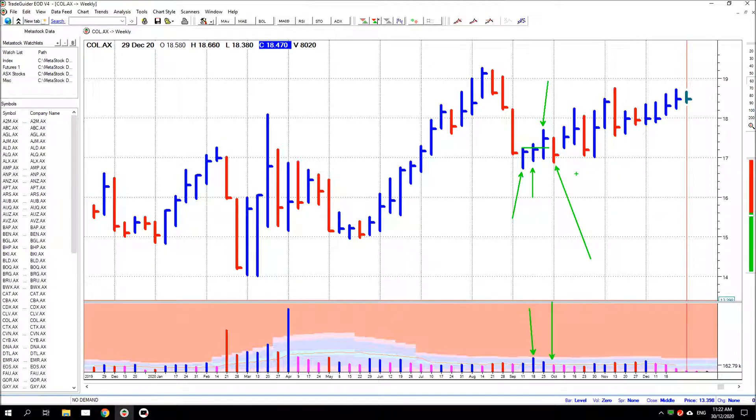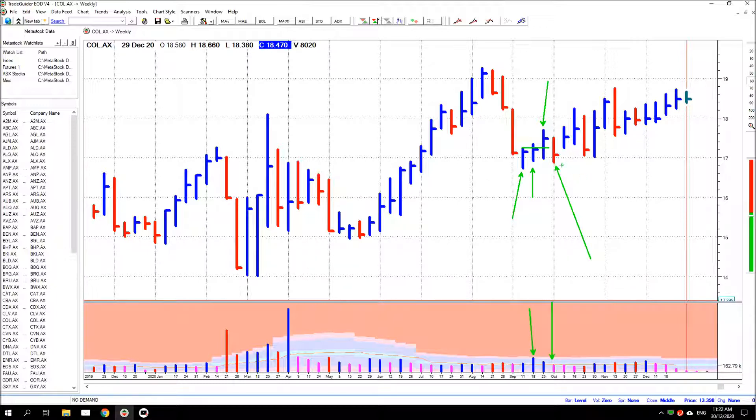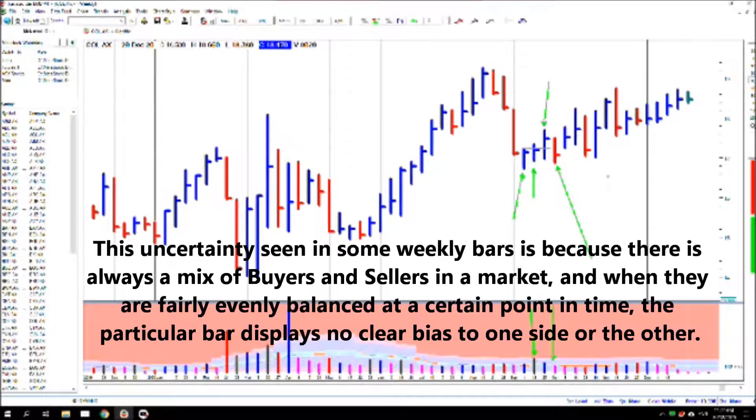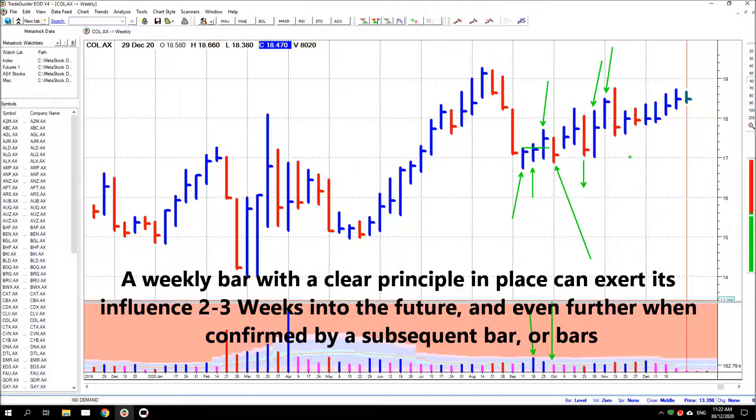A daily chart has considerably more information per bar than a one-hour chart, and when you find one with a clear principle it projects two to three days into the future. The next step is obviously a weekly chart. Weekly charts develop very slowly and there are lots of bars where you can be uncertain about what's going on inside an individual bar. But when you do find one with a clear principle in place — especially confirmed by the next bar, like these down bars that threaten to go lower but then produce up bars in response — they can project two to three weeks into the future, giving you a much clearer understanding of what's happening in the market.